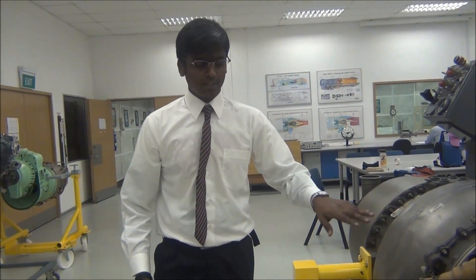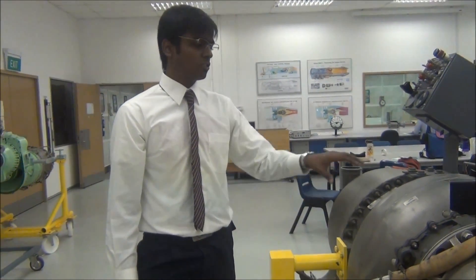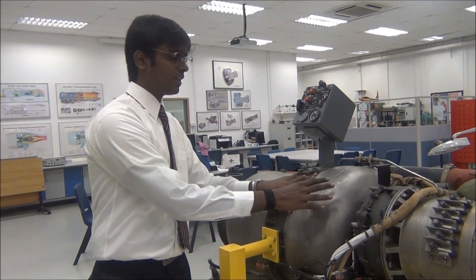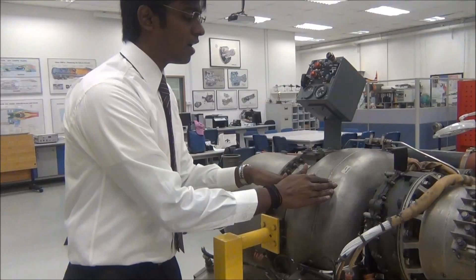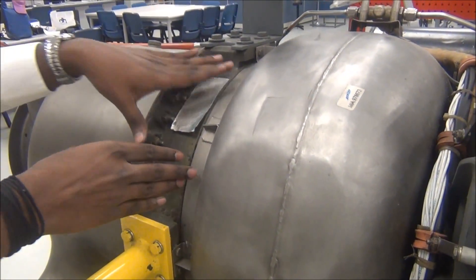For this APU rack, the inlet is located at the bottom. When installed on an aircraft such as the DC-9, the intake faces down where there is an opening on the fuselage belly to allow air to be sucked in. This APU contains two-stage compressors: first, a double-entry centrifugal flow compressor, followed by a second-stage single-entry centrifugal compressor.